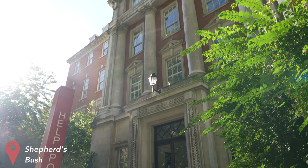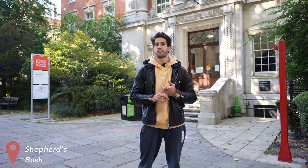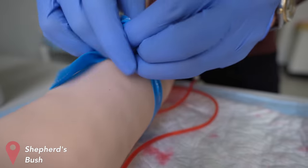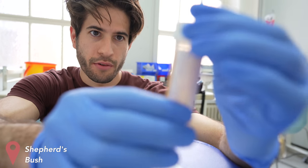Behind me is the Shepherd's Bush Building, otherwise known as the Chandler Sale Building, which is basically a simulated clinical environment for us medical students. A lot of the time we spend in here is practicing taking patient histories, practicing different procedural skills like urinary catheterization, taking bloods, cannulation, taking blood pressure, etc. The point of this building is to mimic a hospital environment and have a safe space for medical students to practice all of our clinical skills and communication skills before we go to the real hospitals in our third, fourth, and fifth year, and actually start interacting with real human patients.